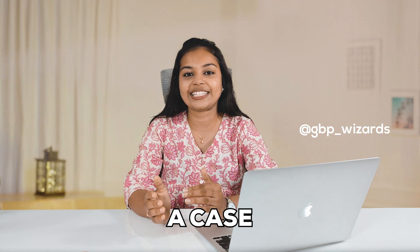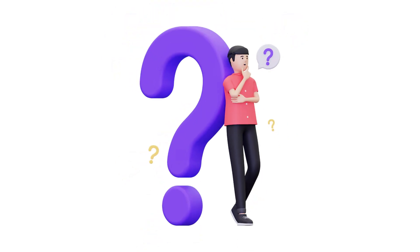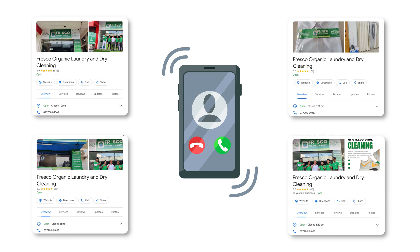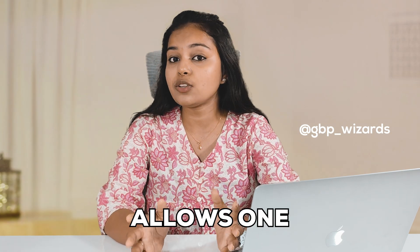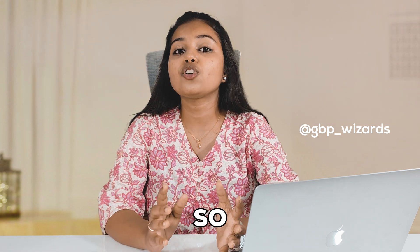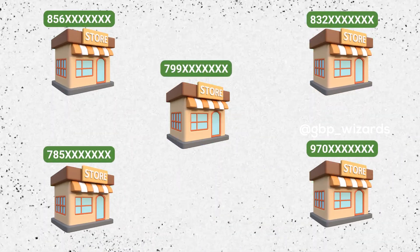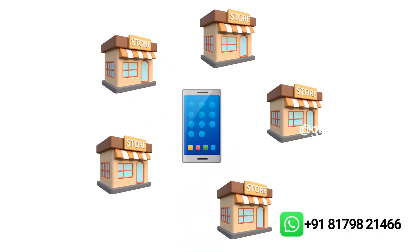Today I'll share a case study that helped us push our boundaries and learn how to successfully list the same phone number on multiple Google Business Profiles, even when Google initially rejected it. Most business owners believe that Google only allows one phone number per profile, so if you have five locations then you need to have five different phone numbers.